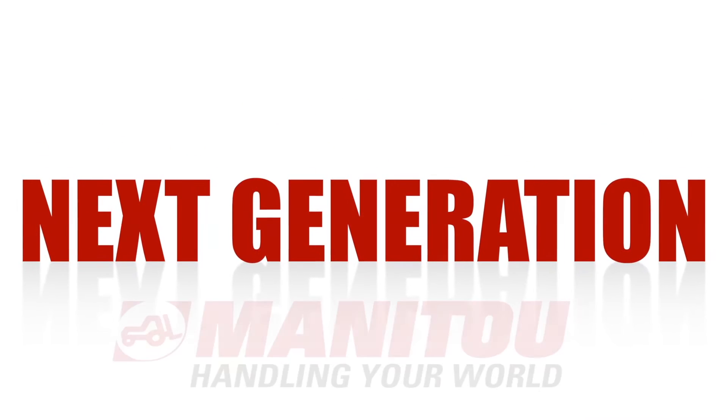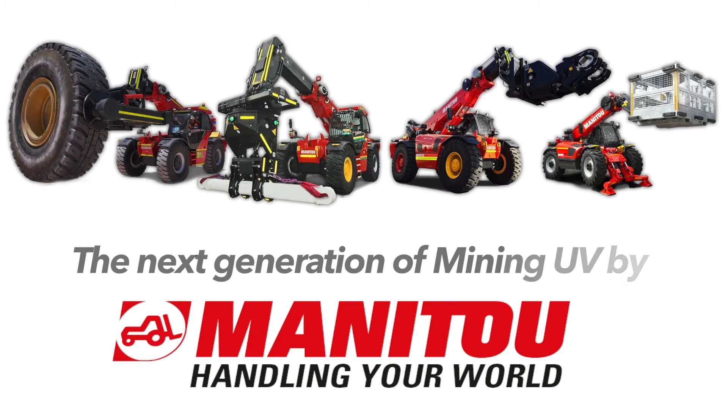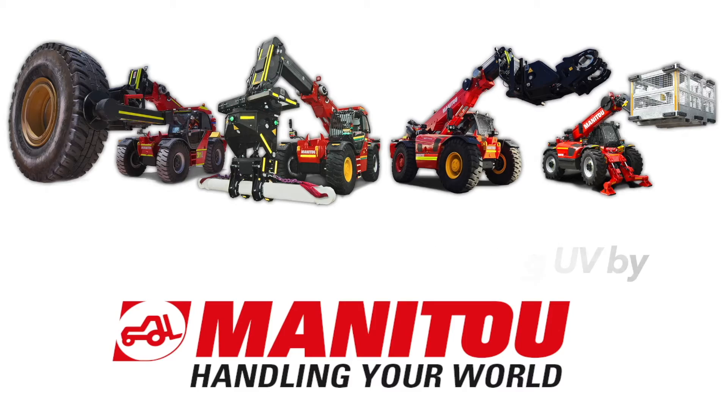More safety. More uptime. Manitou, as a leader, sets the vision for the next generation of mining telescopic handler utility vehicles for surface and underground operations.